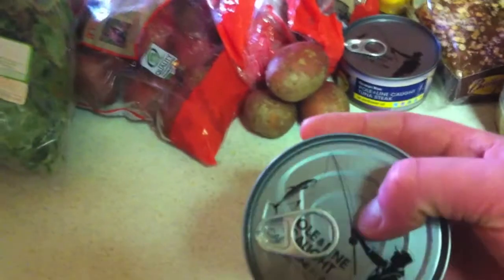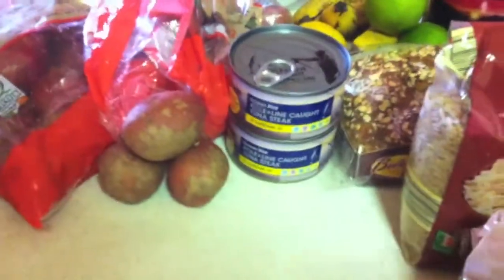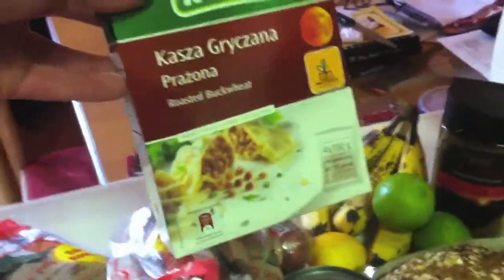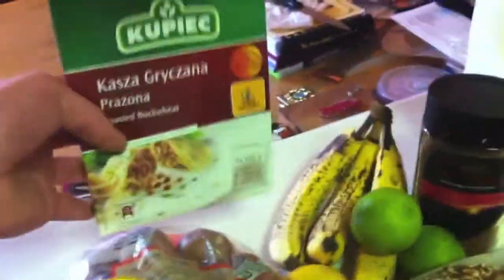Tuna — this is the good stuff from Aldi, the most expensive one they have. I don't cheap out on tuna but I still won't buy a brand name — I'll buy whatever Aldi has on their own line as long as it's good quality. Buckwheat — I've done a video on it before. It's a great substitute if you don't want to use pasta or rice and it's really good for you. Lemons, limes, obviously bananas.